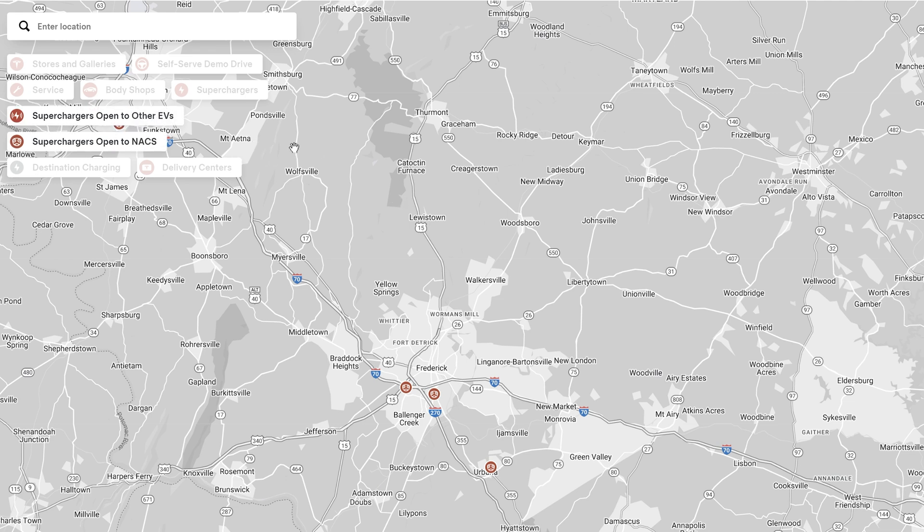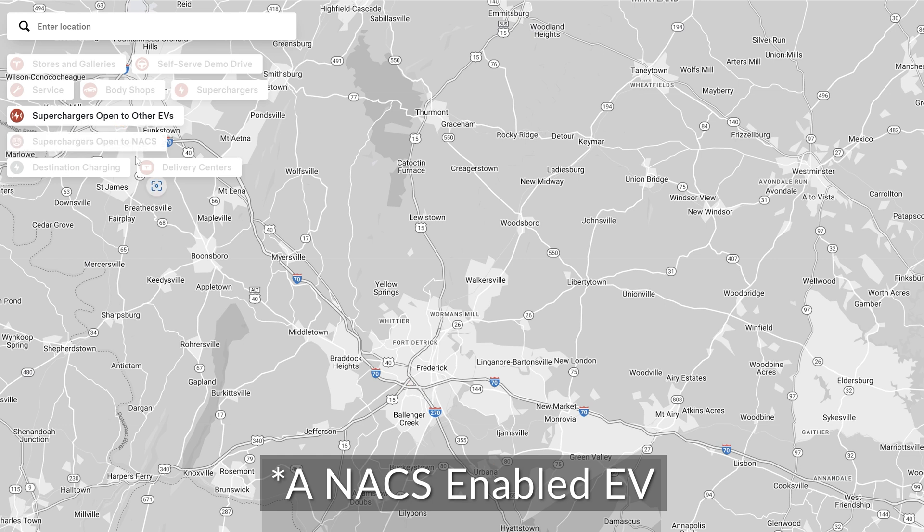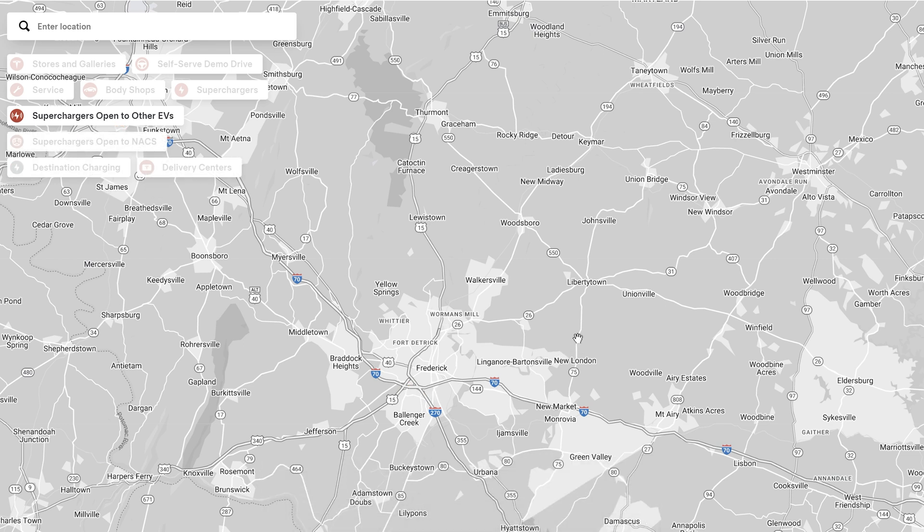Here's the scoop: any EV can charge at superchargers that say they're open to other EVs — those are what's called magic dock chargers. The ones that are open to NACs are not available to all non-Tesla EVs; they're only available to vehicles that are part of the NACs program. Currently that's Ford and Rivian, with others to follow soon, so check the video description for updated links. If you don't have a Ford or Rivian, you'll want to uncheck the superchargers open to NACs option.